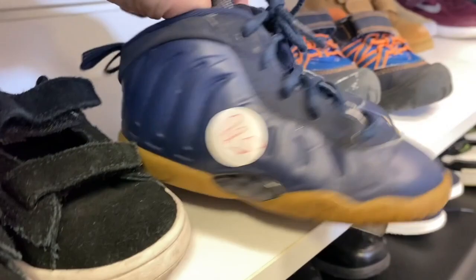Hey guys, it's Sam. I'm at the thrift — I haven't been in like two years, so I'll let you know how it goes.